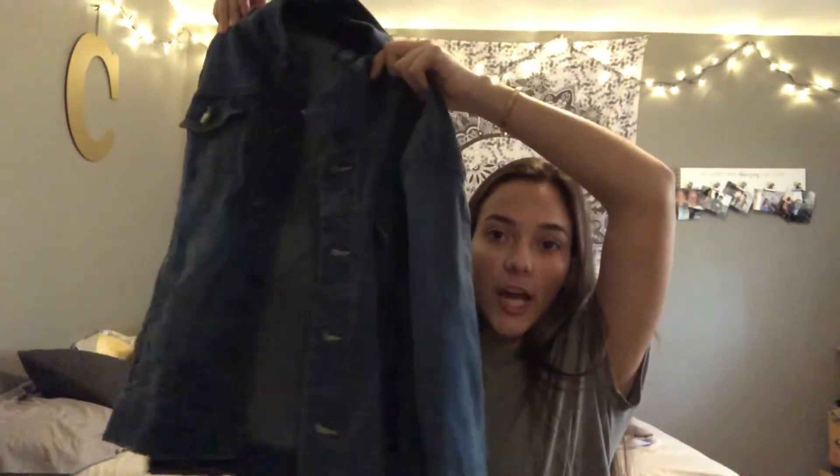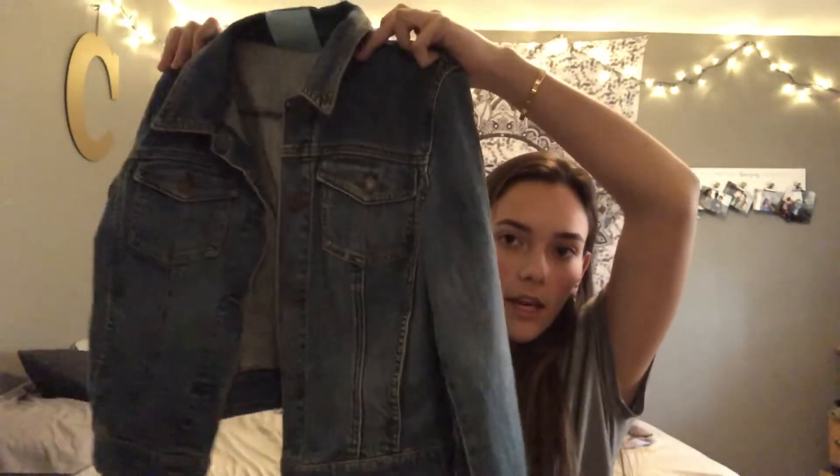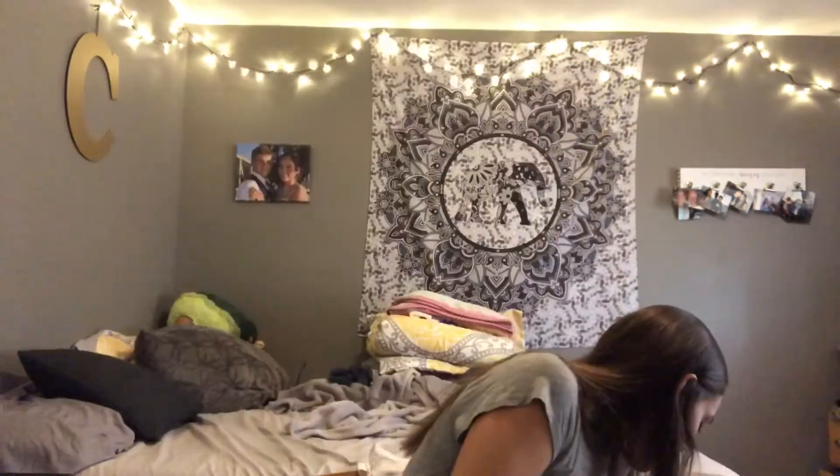I got two jean jackets. The first one I got from Goodwill for about a dollar fifty. It's a big jean jacket — I've always wanted one. My mom actually found it for me. It's great quality and I love the color. She also found me a size small lighter, shorter one.